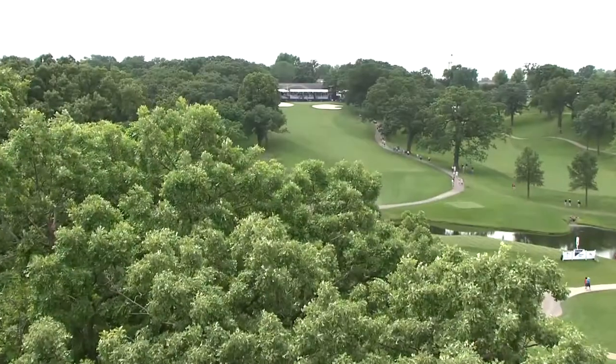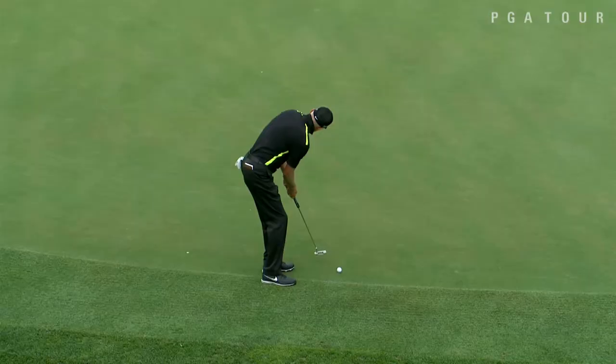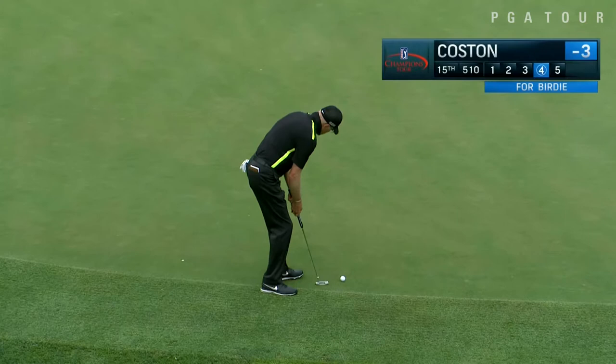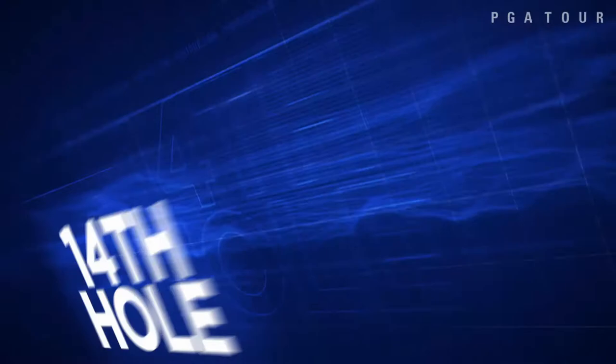Round one highlights from the Champions Tour Principal Charity Classic, held at the Wakanda Club in Des Moines, Iowa. We'll start on the 15th with Jeff Koston. He began the day with a bogey but did not make a mistake after that, making plenty of birdies and finishing with a 5-under 67 — just one off the lead — thanks in part to that beautiful downhill birdie putt on the 15th.